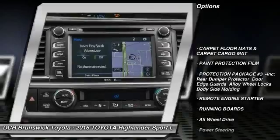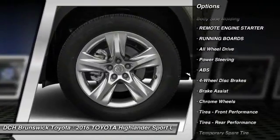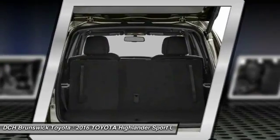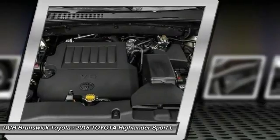Anti-lock braking system, steering wheel audio controls, navigation system, all-wheel drive, power passenger seat, power liftgate, running boards, Bluetooth, moonroof, power steering.